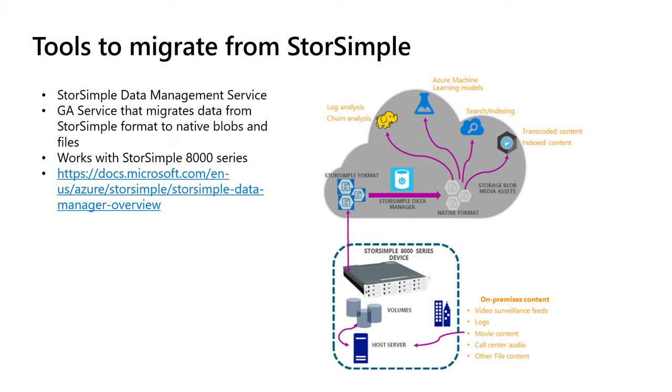For migrating from StorSimple: if you're not really actively using your StorSimple but have data in Azure, an important note is that StorSimple data in Azure looks different in Storage Explorer — it's all deduped and in a proprietary format. If you want to unlock that data to use with other Azure services, I'd recommend using the Data Management Service. It's a GA service that transforms from the proprietary StorSimple format into native blob or Azure Files format. Note this only works with StorSimple 8000 series today.